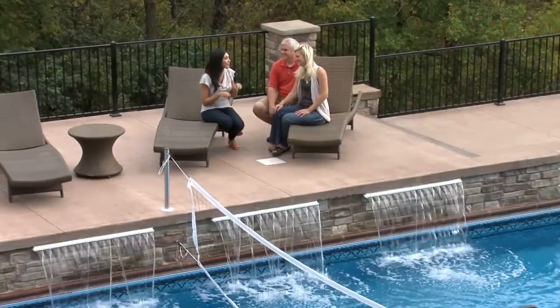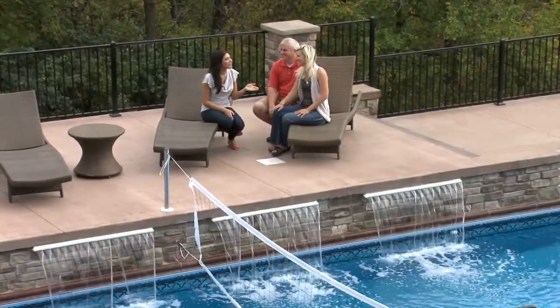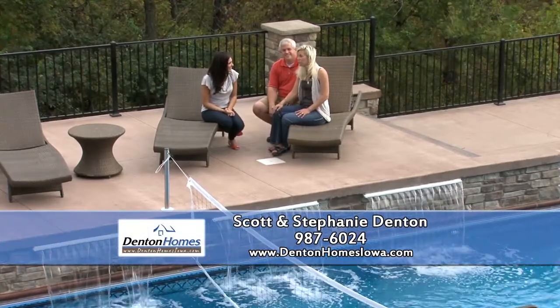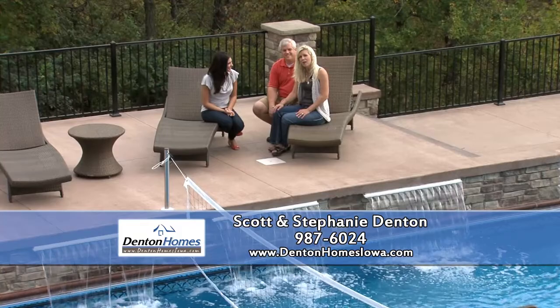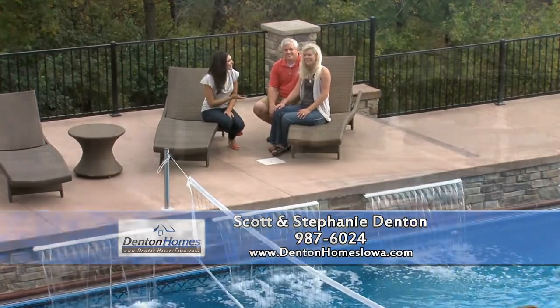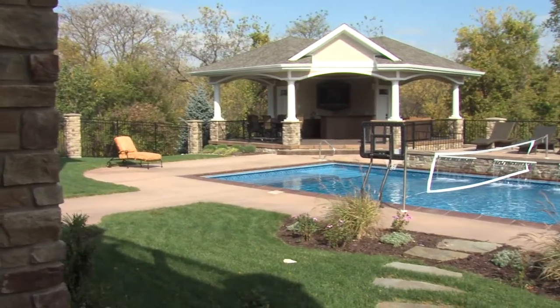Thank you so much for showing us around this backyard oasis. If viewers want to find out more about Denton Homes, they can check out the website at DentonHomesIowa.com or give them a call at 515-987-6024. Thanks again, Scott and Stephanie Denton of Denton Homes.